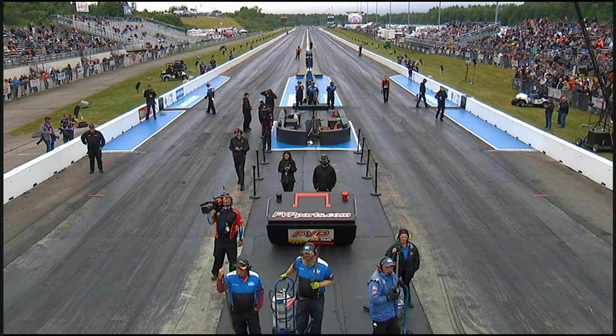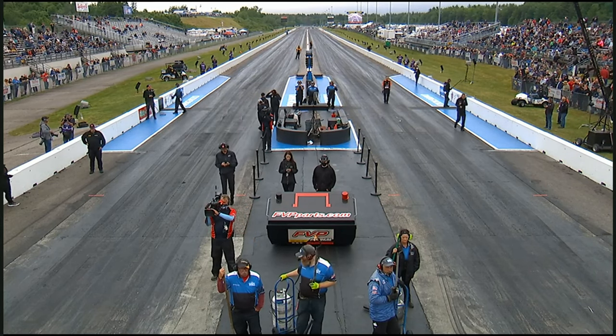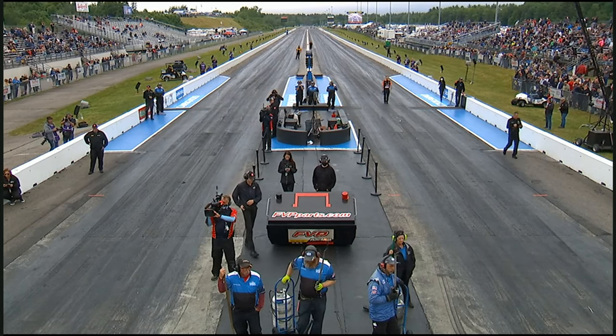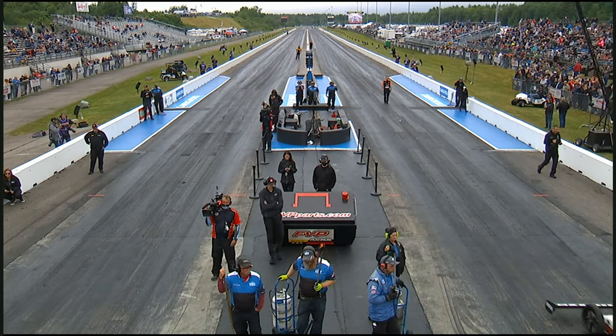Sean Langdon rolling in now for DHL, Coletta Motorsports. They've got a partnership with the folks at Clean Harbors, and that's why you see their logos on all the Coletta machines.